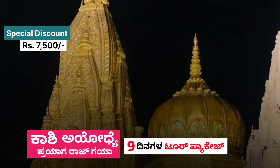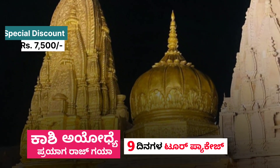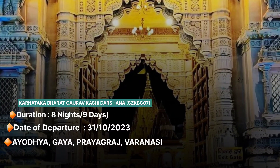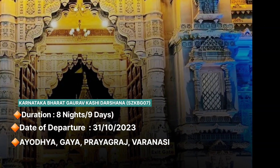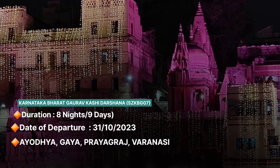Please like this video and subscribe to our channel. The tour package covers Kashi, Ayodhya, and Prayagraj. The duration is 8 nights and 9 days.